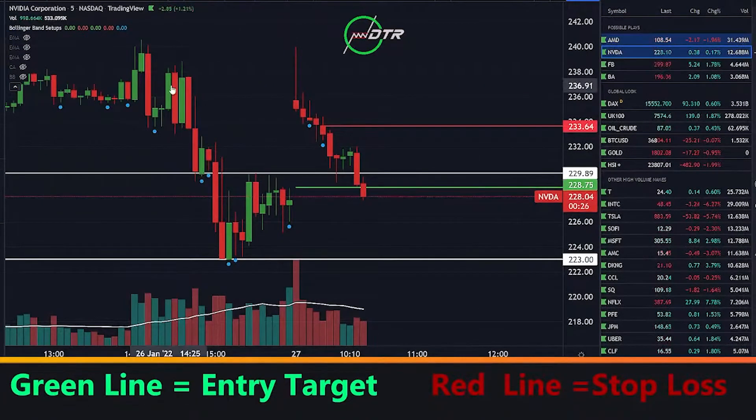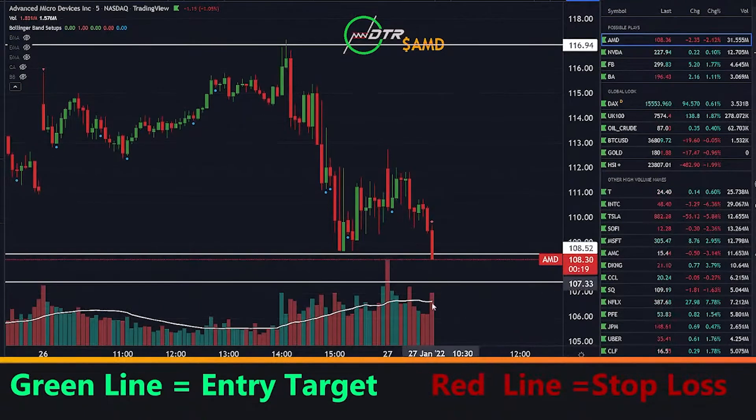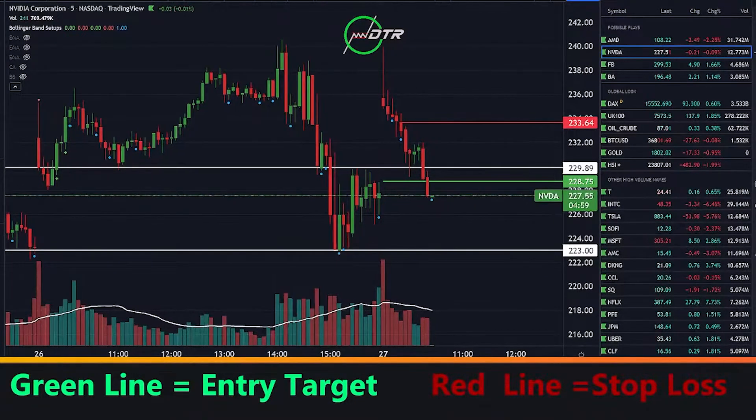If AMD is going to break down, that's going to be helpful for our NVIDIA thesis. If you didn't catch NVIDIA, you might have a chance with AMD — good volume here, giving a full body candle. I'm not going to worry about AMD though, I'm going to focus on NVIDIA. Almost at my take profit — locked in a little bit at $4.00.